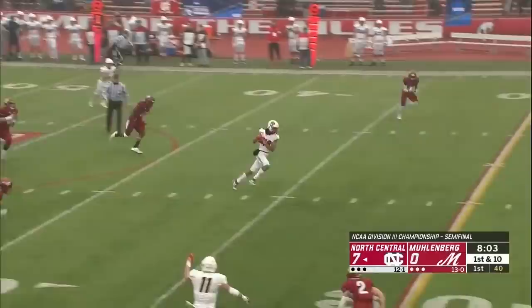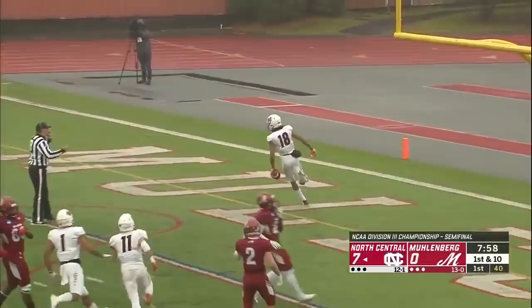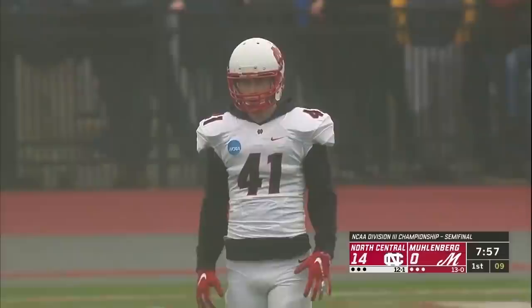Floats right, wants to throw down the seam — wide open. Blake Williams, and they're not going to catch him — 51 yards. Touchdown, North Central.